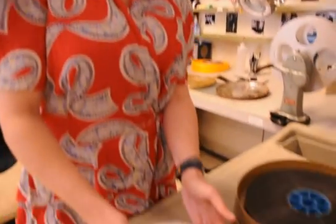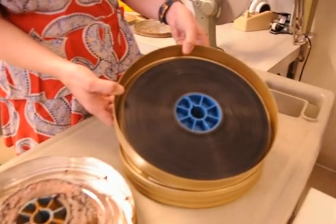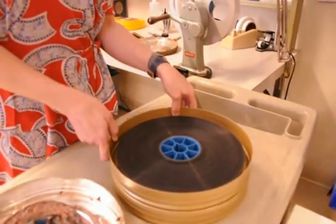This is just part of my job, and once we're done winding through the nitrate, it should look like this, and then it goes into our temperature-controlled storage vault.